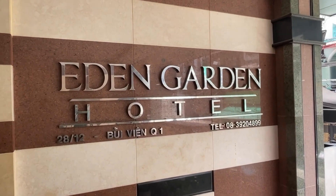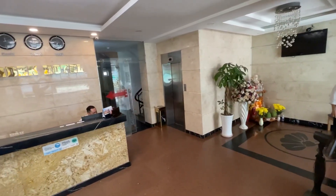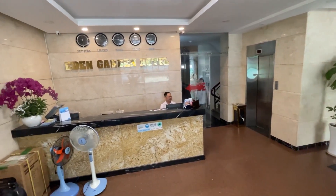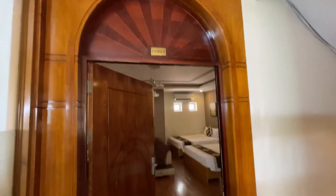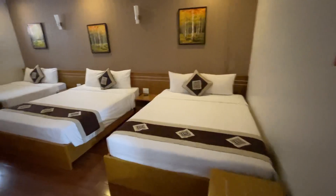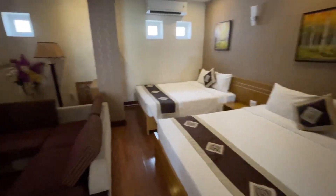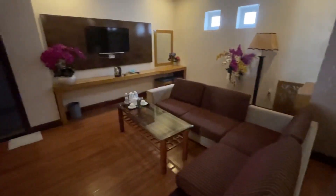We are looking at the Eden Garden Hotel. We'll look at the family room and also one of the single rooms. It's a nice hotel with a great location. Let's take a look at the family room. This is the family room right here — look at this, this is nice. You can bring a group here. The family room is beautiful, this is gorgeous.